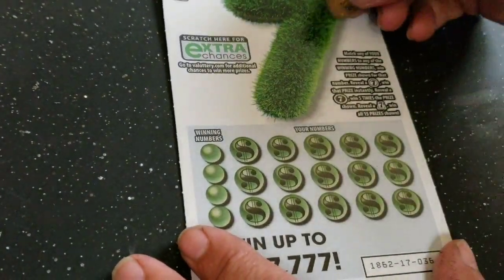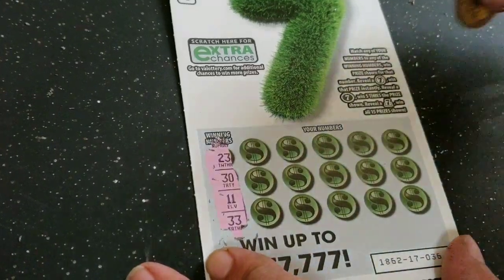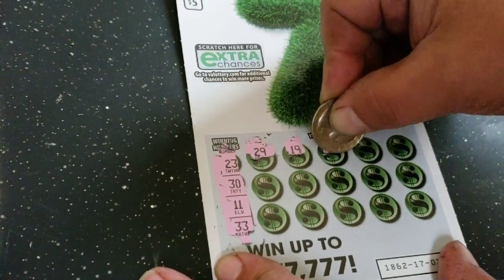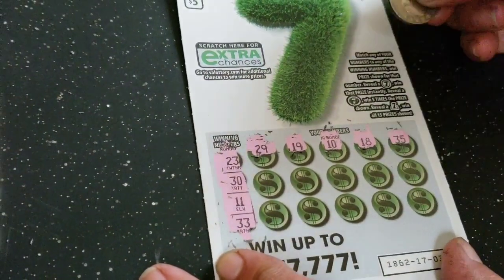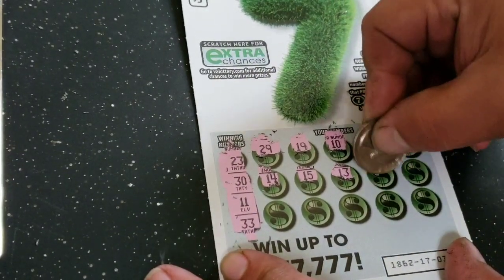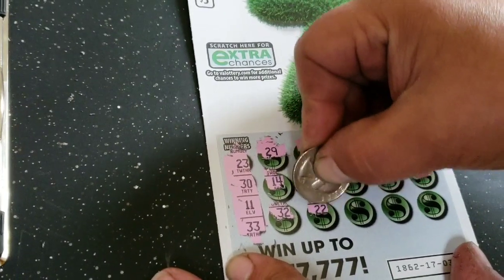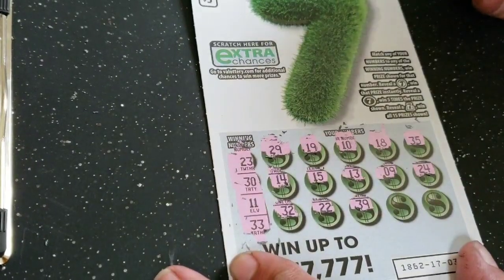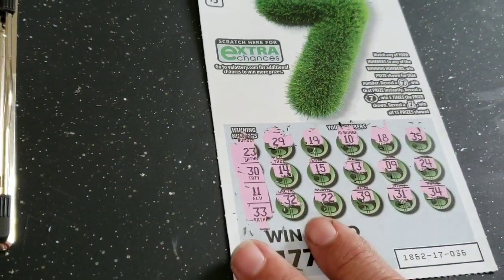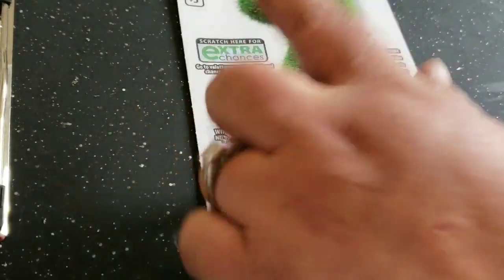Now we got another Seven ticket — the green one. Our numbers: 23, 30, 11, 33 — a lot of threes there — 29, 19, 10, 18, 35, 14, 15, 13, 13, 9, 24 — one off — 32 — one off — 22 — one off — 39, 31 — one off — 34 — one off. No luck on that one. But we did win two times out of three Seven tickets, so we did very well. We still have the extra chance we can submit.